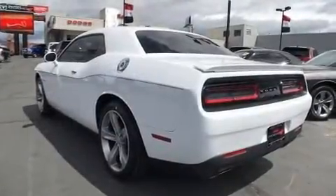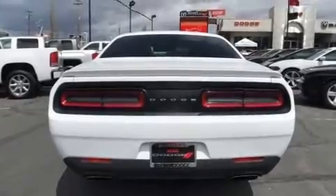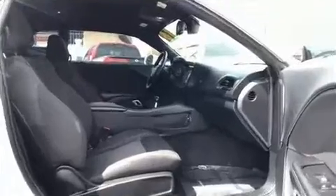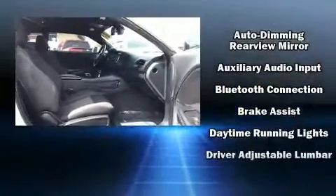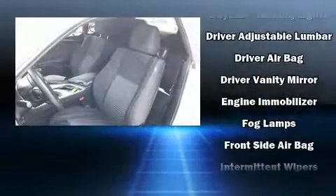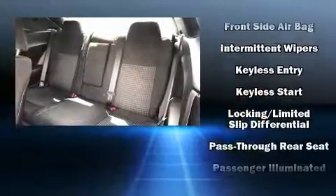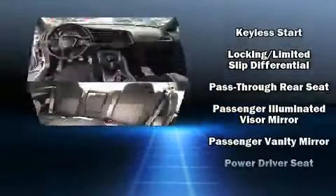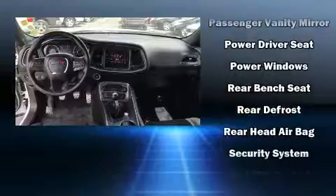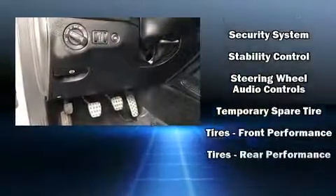Smooth gear shifts are achieved thanks to the powerful 8-cylinder engine, and for added security, dynamic stability control supplements the drivetrain. Top features include front dual zone air conditioning, variably intermittent wipers, an automatic dimming rearview mirror, and remote keyless entry. Side curtain airbags deploy in extreme circumstances, shielding you and your passengers from collision forces. It also arrives with a Carfax history report, providing you peace of mind with detailed information.